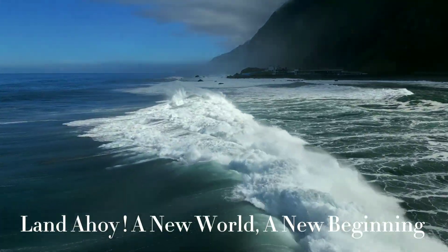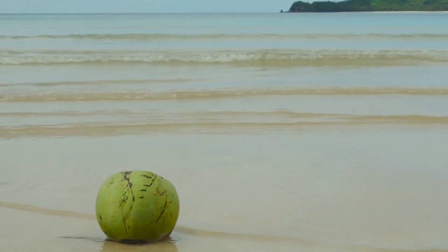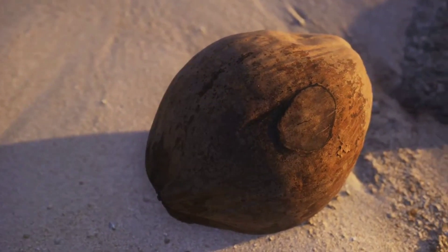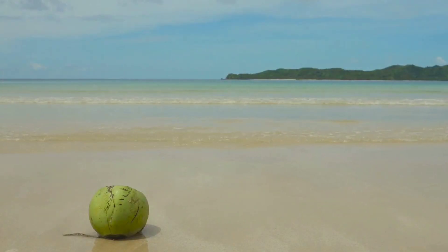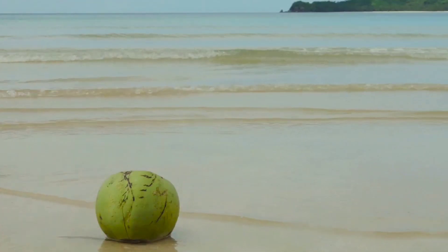Land ahoy — a new world, a new beginning. After its long journey, the coconut spots land. A distant island appears on the horizon, a haven after its long voyage. The waves, like a gentle hand, guide the coconut towards the shore. It washes up on the beach, deposited on the sand by the receding tide. This new land may be thousands of miles from the coconut's original home, yet the coconut is not phased by its new surroundings. It is ready to start life anew.